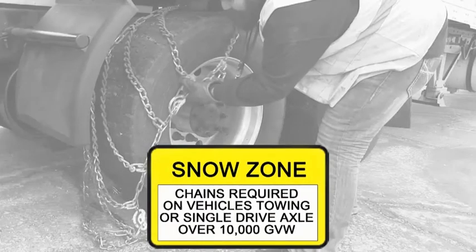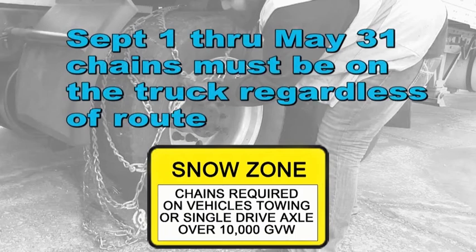Be aware of chain advisory. From September 1st through May 31st, chains must be carried on the truck regardless of the route.